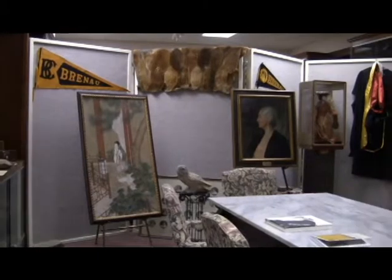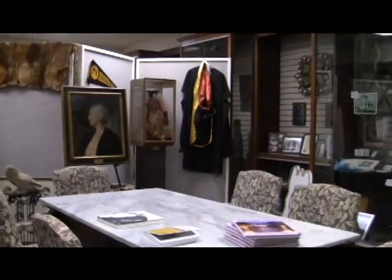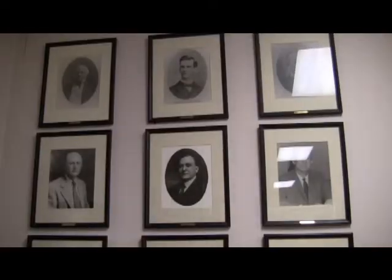But this isn't your average library. There's also an archives room where students can indulge in Bernal history, and a rare books room where former President Byrd is often seen volunteering.